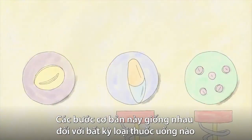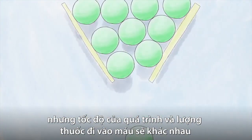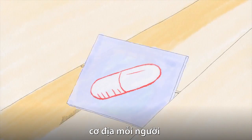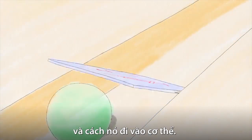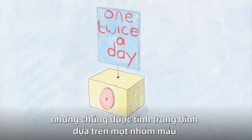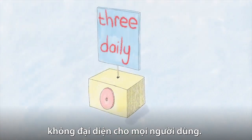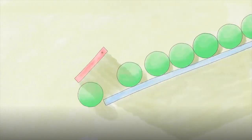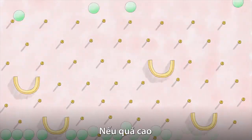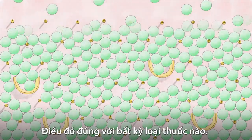These basic steps are the same for any drug that you take orally, but the speed of the process and the amount of medicine that makes it into your bloodstream varies based on the drug, the person, and how it gets into the body. The dosing instructions on medicine labels can help, but they're averages based on a sample population that doesn't represent every consumer. And getting the dose right is important — if it's too low, the medicine won't do its job. If it's too high, the drug and its metabolites can be toxic. That's true of any drug.